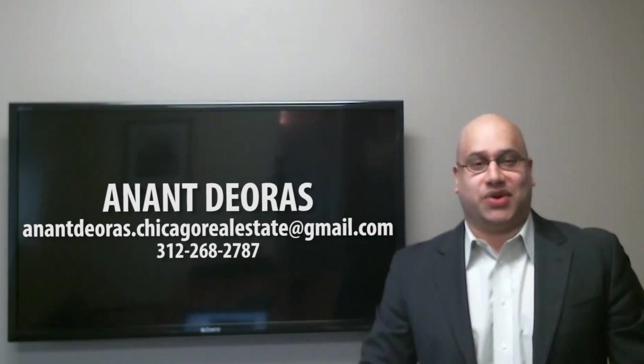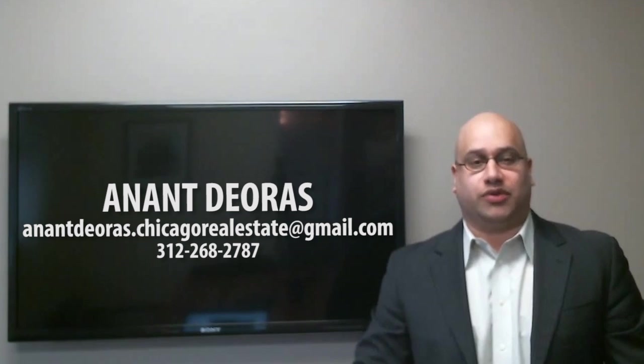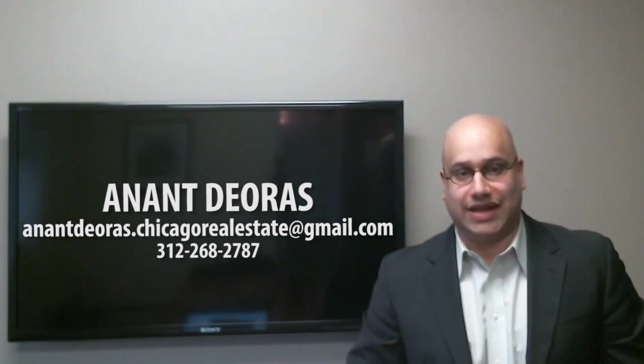Hi, folks. Ananthi Yoris, Broker Associate for Berkshire Hathaway Home Services, Kenny Rubeloff, Immutable Chicago, and welcome to my seven steps for marketing your home pre-listing.